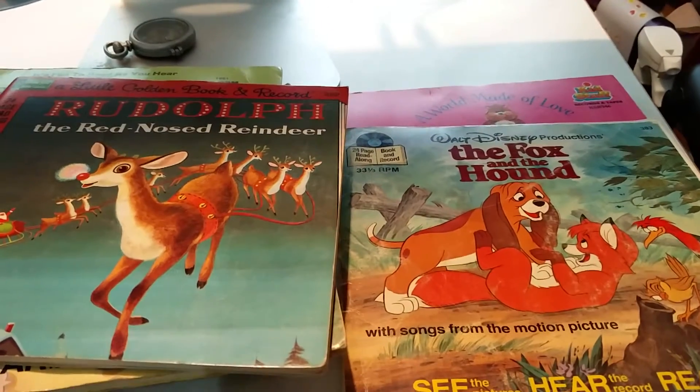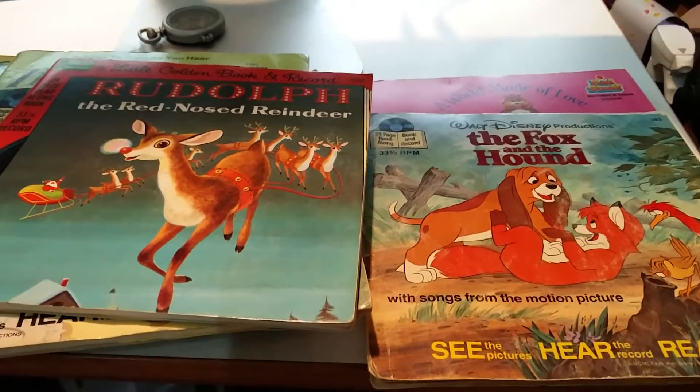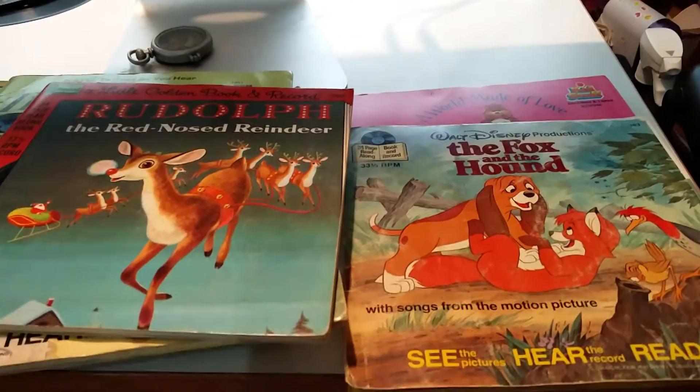Hey everybody. I just got back from doing garage sales and flea markets and I'm going to go over what I found.